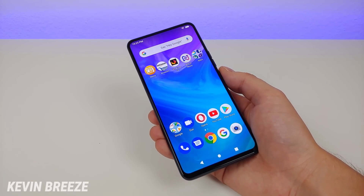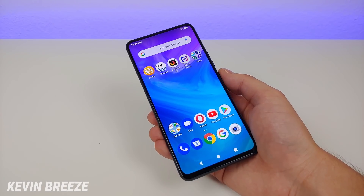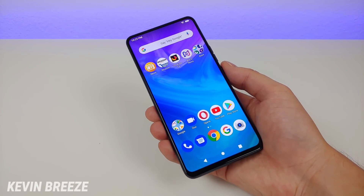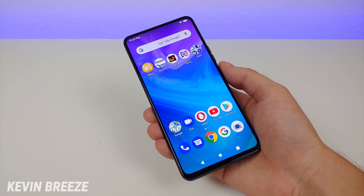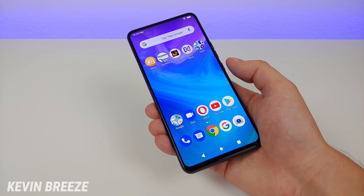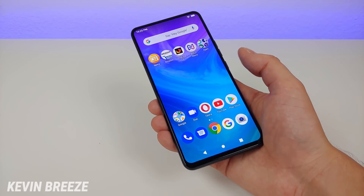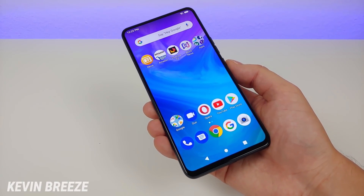Bold is a new sub-brand that was recently launched by Blue, so essentially Bold phones are going to be a bit more premium than your typical Blue smartphone — you're going to be getting more updates. Blue is kind of like Toyota and Bold is like Lexus. It's owned by a bigger company but operates as its own independent brand.